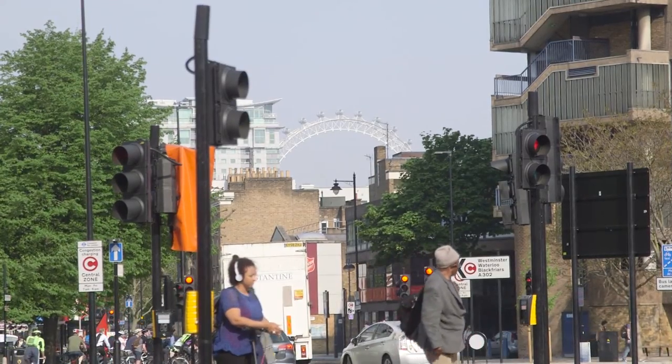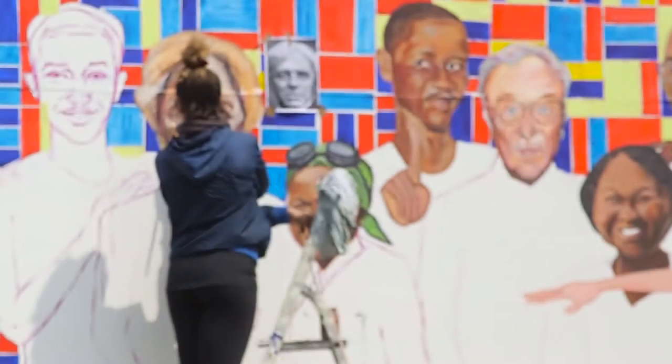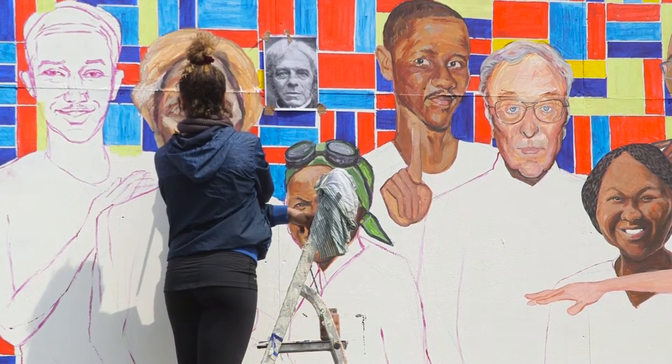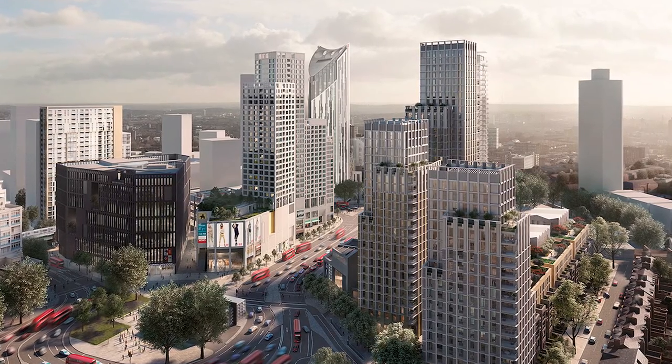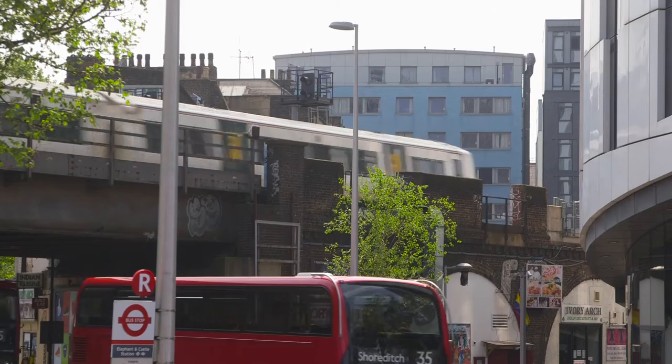One of the interesting things about Elephant and Castle is it is zone one and it has an established community. It's not like we're in the middle of nowhere having to create a community and create a buzz. What we're trying to do is work off what's already there — essentially to create a new town centre in an area that's already vibrant and a very interesting part of London, sitting on fantastic transport in zone one.